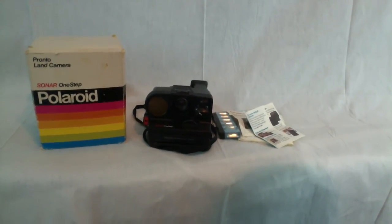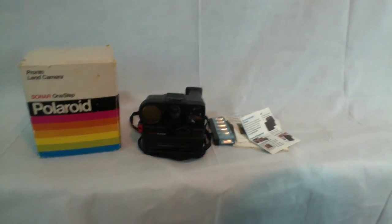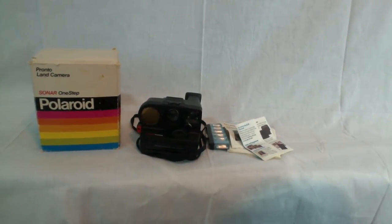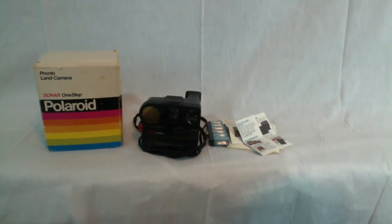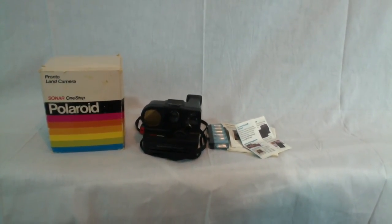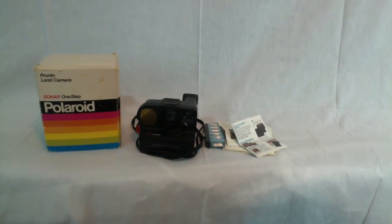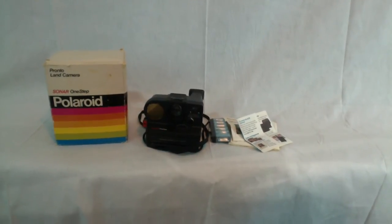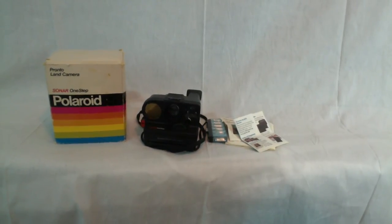If you're thinking about getting on eBay and selling stuff, we've got some tips. We're going to start putting out some videos and writing articles helping people sell on Amazon and eBay. With the economy being what it is, it's helpful for everybody — I'm sure everyone's looking to pick up some extra money. You can find stuff at thrift stores and yard sales and sell it. A lot of people are doing it now, so we're setting up resources to help people out.